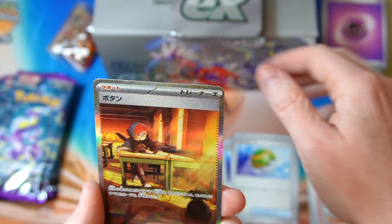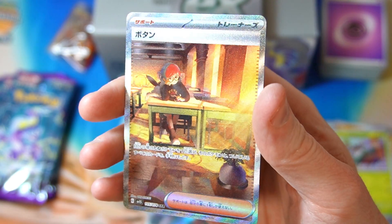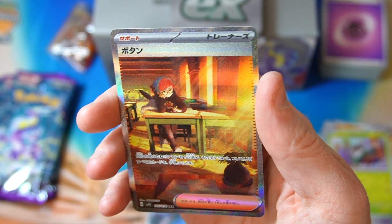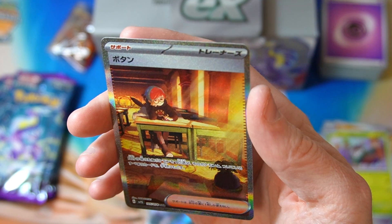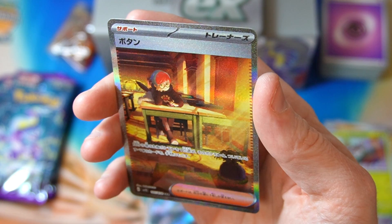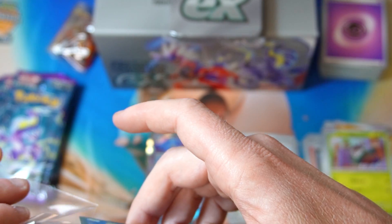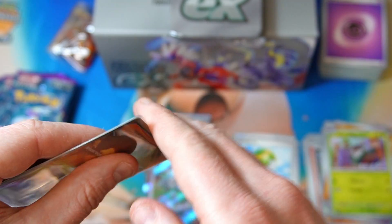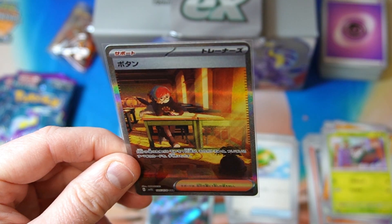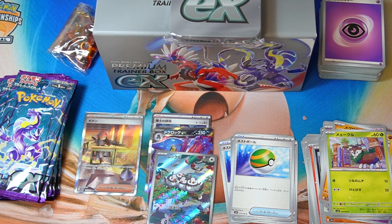We got Penny Special Art Rare in the last pack! Nice. I don't know how much this actually is worth compared to the regular one. I'm happy with that. Scarlet, you've somehow redeemed yourself on the last pack. Nice artwork — she's just chilling in the classroom. Very good.